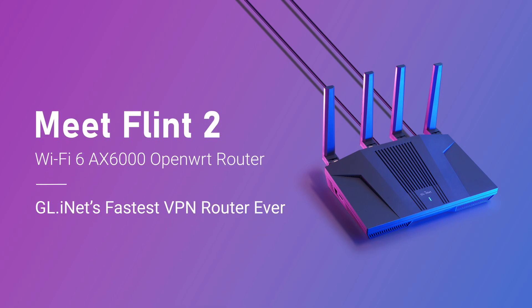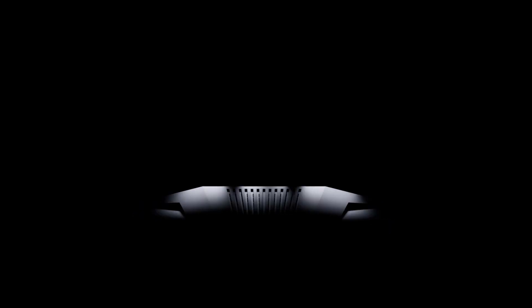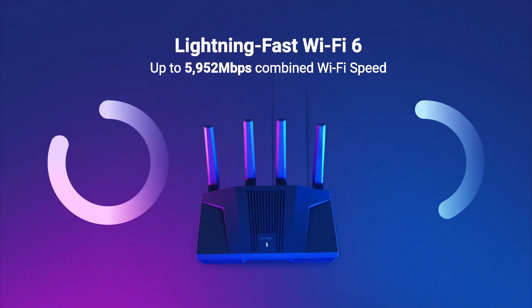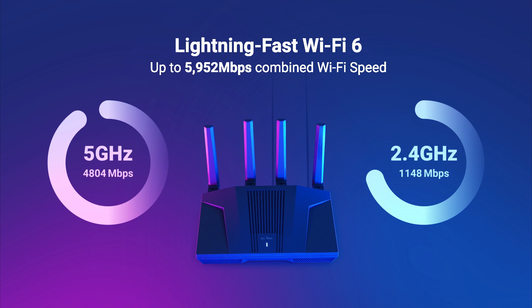Introducing the all-new Flint 2, a high-performance Wi-Fi 6 router designed to bring you uncompromising speed, power and coverage. Break free with Flint 2's superior internet speeds and discover a new realm of possibilities.